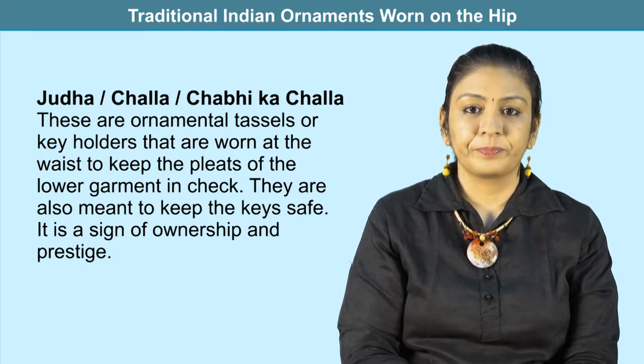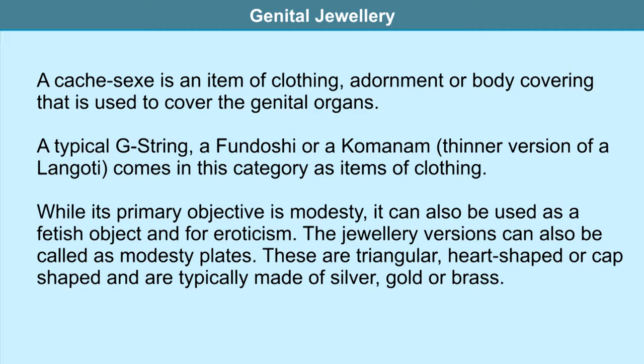Genital jewelry refers to ornaments worn at or near the genital organs, including cash sex ornaments and piercings. In this module we will only consider cover ornaments and not piercings. A cash sex is an item of clothing or body covering used to cover the genital organs. A typical G-string, fundoshi, or kaupin — a thinner version of a langoti — comes in this category.